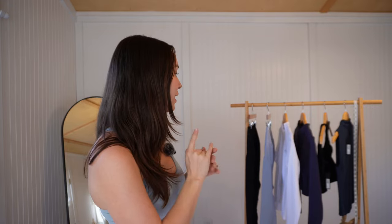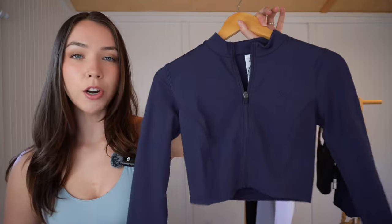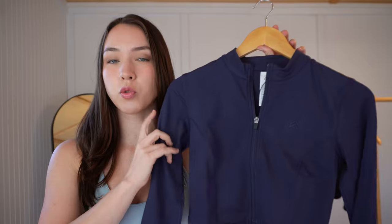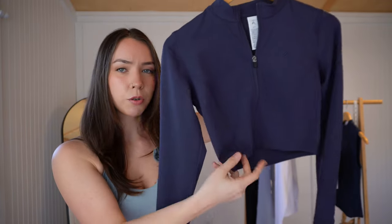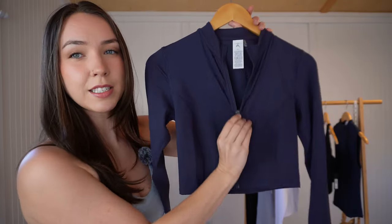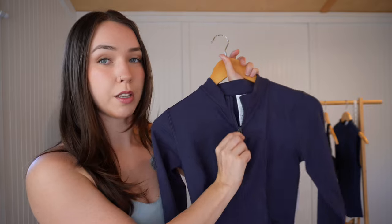I'm going to start with the jackets, then the tops, then the leggings. Let's check out this dark blue jacket — I've never tried this piece and I'm excited. This is Honor Active's Timeless Crop Jacket in a size medium. I'm typically a medium in tops and a small in bottoms. This is their True Blue color; it's available in this color as well as others, in all sizes, and it retails for fifty dollars. It's a cropped length with long sleeves, thumb holes, and a full zip. To me this feels like a good quality zipper — it's not going to break.